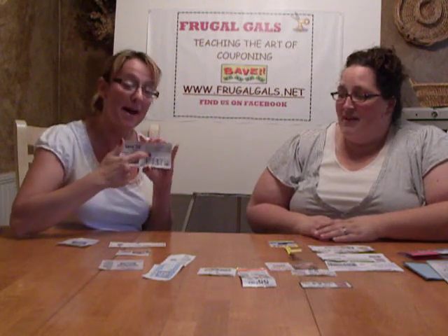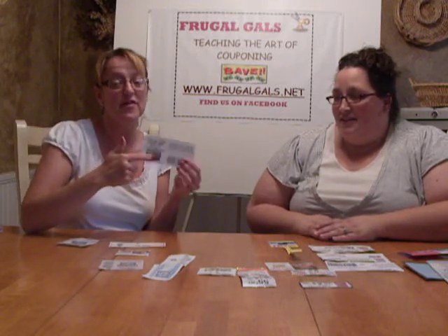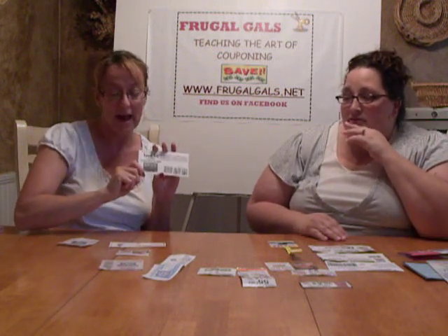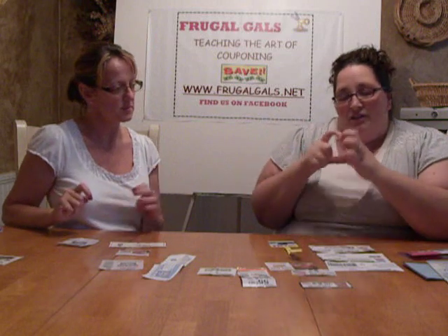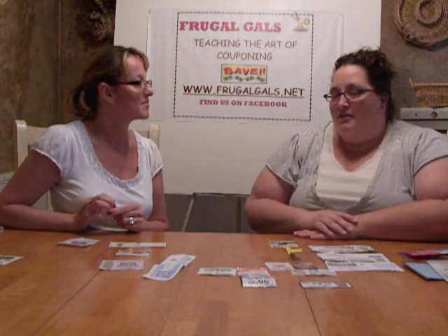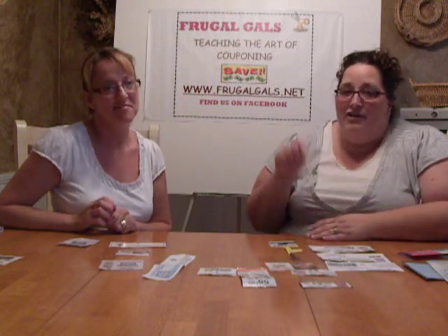Another place you can find coupons is inside your packages. This Banquet chicken nuggets box had coupons inside. Cereal has them, Del Monte fruit cups have some really great ones, and Campbell's soup has them — though they're hard to spot because the text is small on the can. There are also peel-off coupons. Quaker Oatmeal had a little coupon booklet you could tear out covering Quaker Delights, oatmeal, bars — a little bit of everything. So always open that product up and check if there's anything on or inside the box.